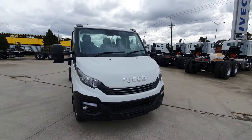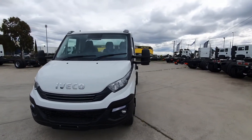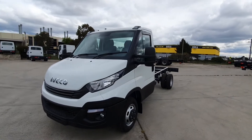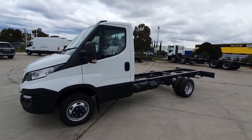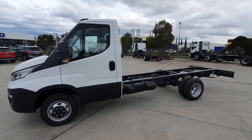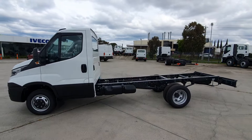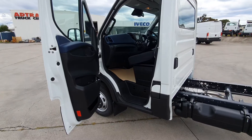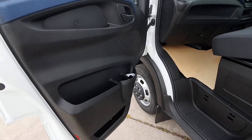Disc brakes front and rear, ABS, electronic stability control, and hill start assist. Coming in on the passenger side, you can see the large door pockets for storage.